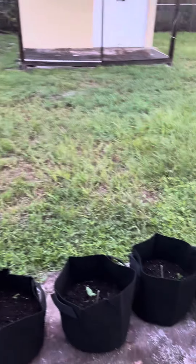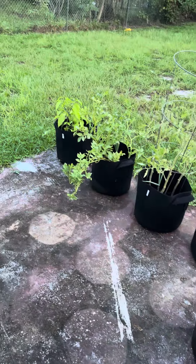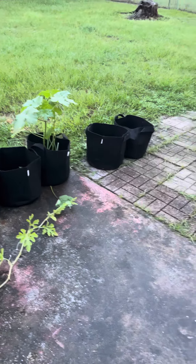But it watered the grass real good, so here we are. That's my garden update, y'all. Y'all got me into this. I hope we get a nice harvest. Love you. Bye.